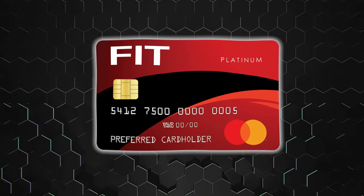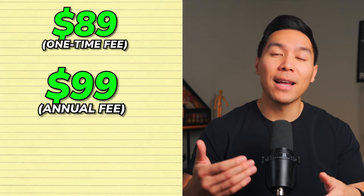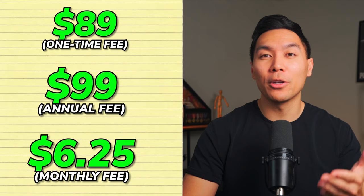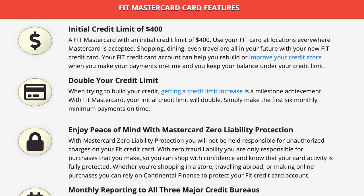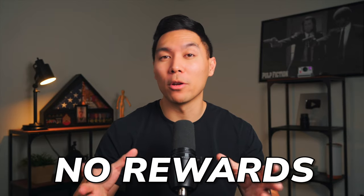Next is the Fit Platinum MasterCard. This card comes with a one-time fee of $89 before you start your account, followed by a $99 annual fee. From the second year onwards, there is a monthly fee of $6.25. For those with bad credit, this card offers a starting limit of $400, which is slightly higher than the other options. Cardholders also have a chance to double their credit limit after making their first six monthly payments on time. However, this card doesn't come with any rewards — it's purely a tool to build or repair your credit.